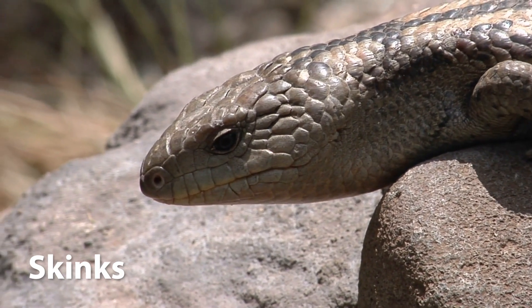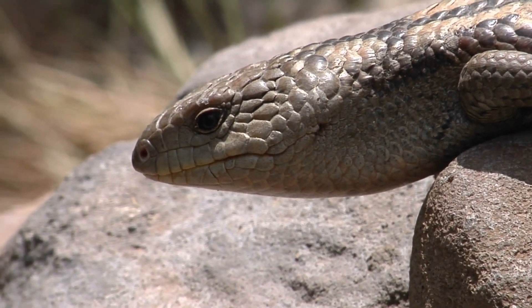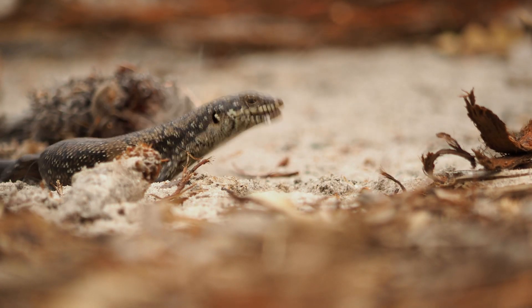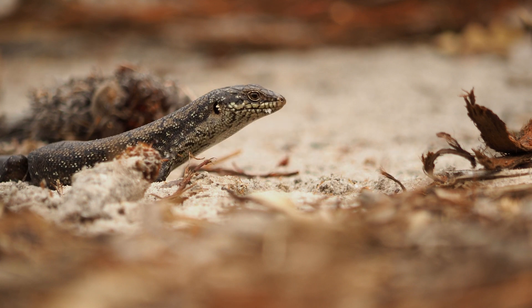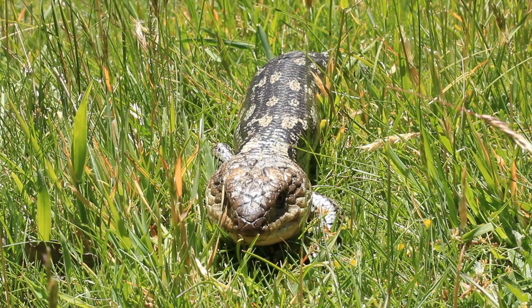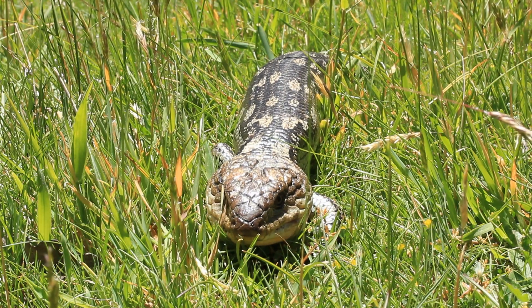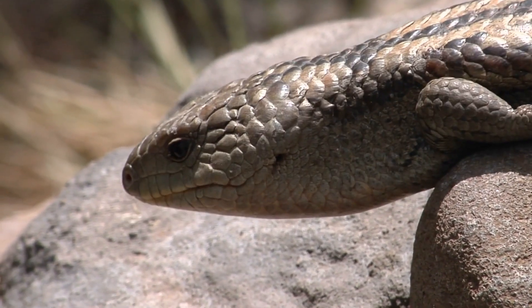Skinks. Skinks are a diverse family of lizards, with over 1,500 species found across the globe. They are characterised by their smooth, glossy scales and typically have long, streamlined bodies with relatively small legs. Many skink species have long, tapered tails that can detach and regenerate if grabbed by predators, allowing the lizard to escape. A well-known example is the blue-tongued skink, native to Australia, Indonesia, and Papua New Guinea, which gets its name from its bright blue tongue that it displays when threatened.